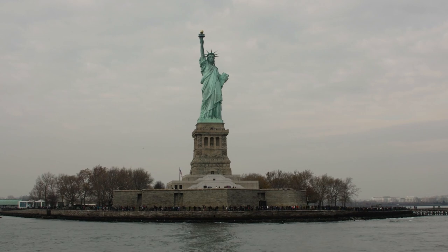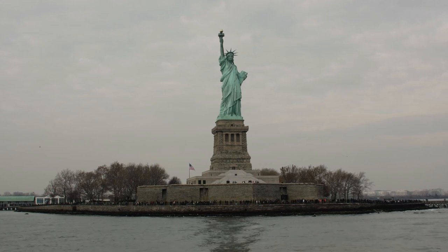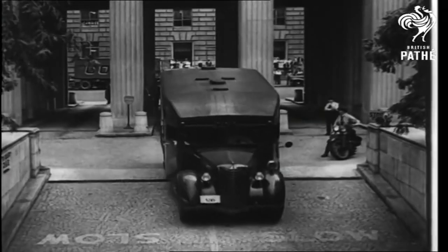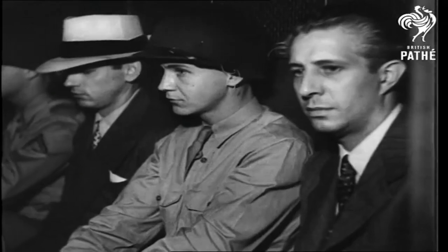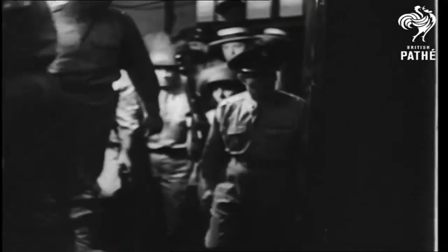The Statue of Liberty is undoubtedly one of the biggest tourist attractions in the US. A gift from France to the US, it epitomized independence and hope for millions of immigrants during the darkest times of humankind. And if Hollywood movies have taught us anything, it's that if there's something shady going on, Nazis have probably something to do with it. So in today's video, let's see the story of when Nazi spies nearly blew up the Statue of Liberty.